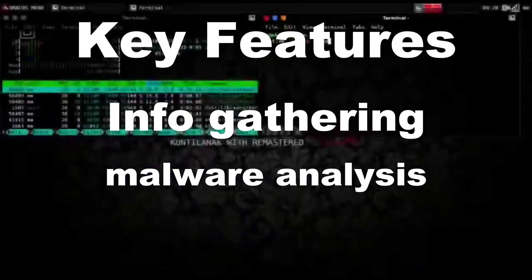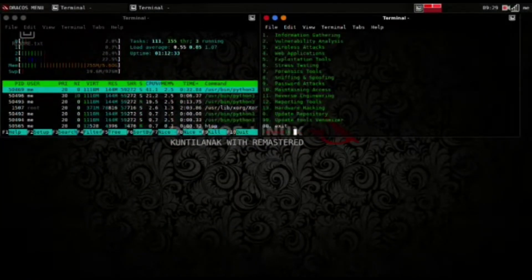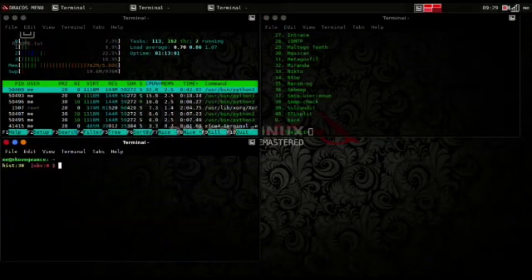Dracos Linux, based on Linux. Key features: info gathering, malware analysis. Use case: deep recon and analysis. Made by Indonesian hackers — precision and power, a live hacking OS.